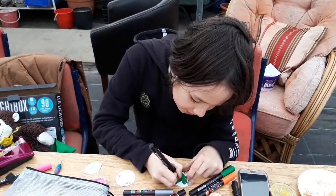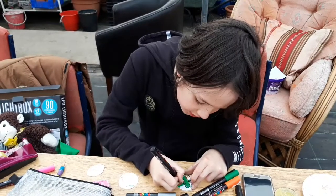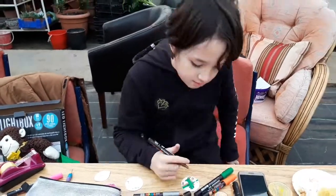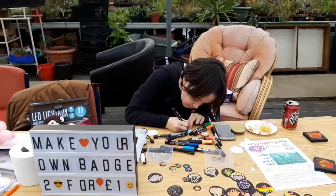It costs £1 per normal badge, but another guy came along with a special request for a bartender for £1.50. Oh, lovely. Wonderful. See you in a bit, Jake.